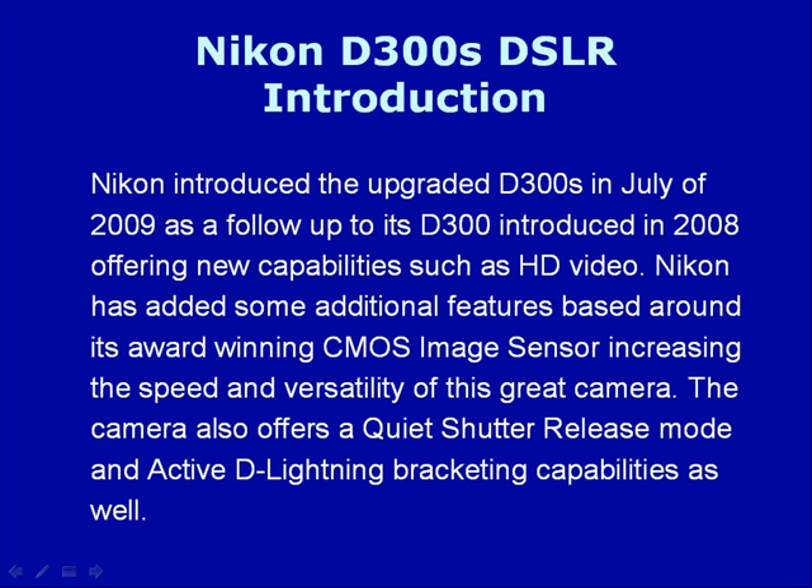Nikon introduced the upgraded D300S in July of 2009 as a follow-up to its D300 introduced in 2008, offering new capabilities such as HD video. Nikon has added some additional features based around its award-winning CMOS image sensor, increasing the speed and versatility of this great camera.